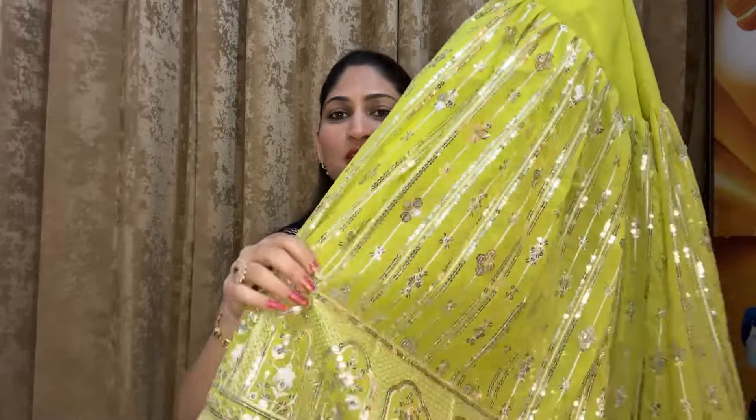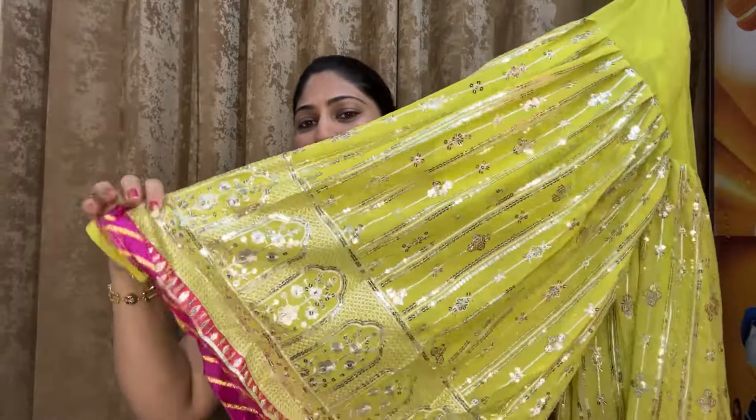Next is a Rara suit — it is very heavy. I'll show you the plaza first. This is the Rara plaza — you can see it is very heavy with a pink colour contrast.